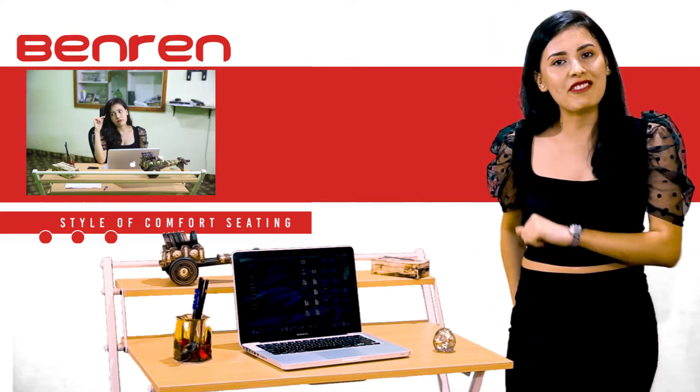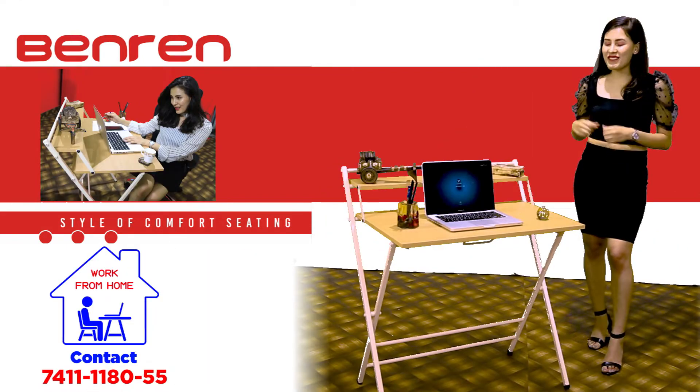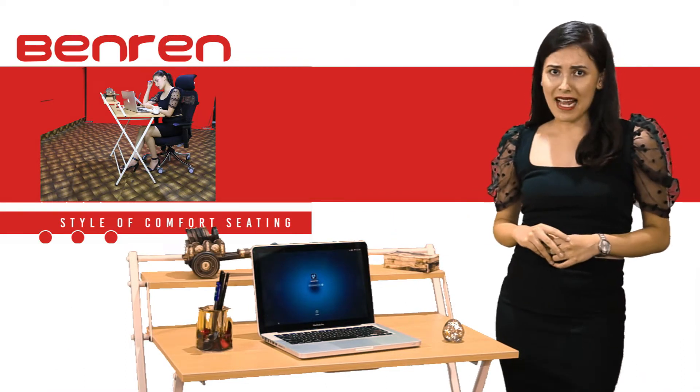Yes, you heard me right. Belgrade is launching a new product — the Work From Home Desk. It is a portable work desk with simple and generous design.